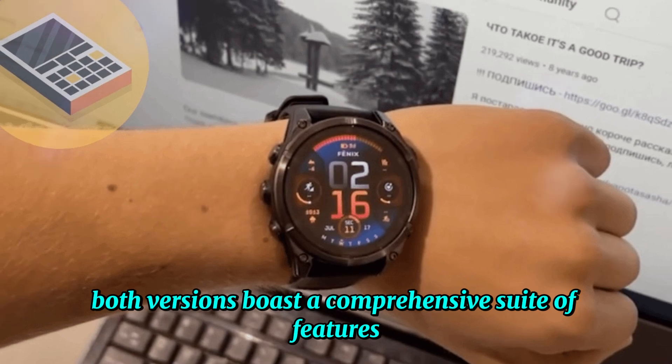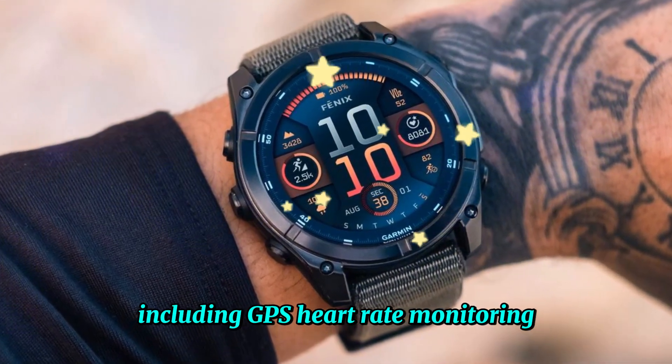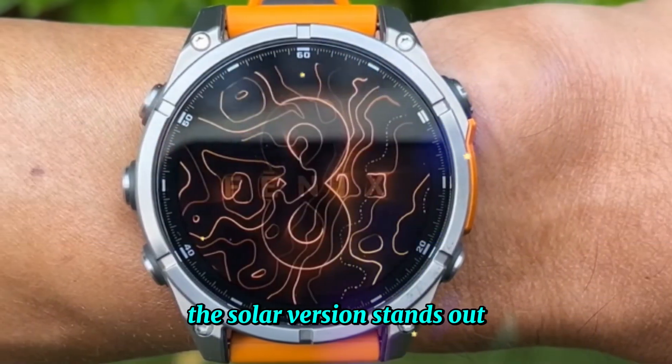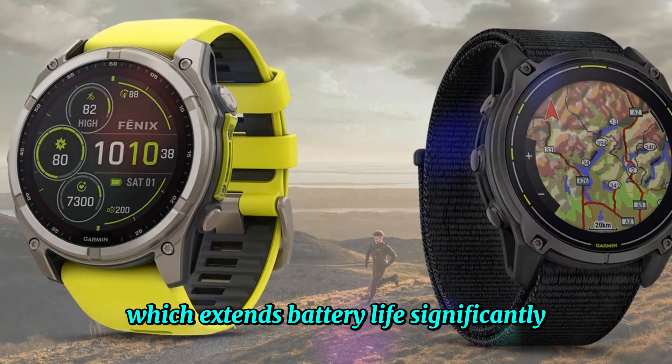Both versions boast a comprehensive suite of features, including GPS, heart rate monitoring, sleep tracking, and activity tracking. The solar version stands out with its additional solar panel, which extends battery life significantly.